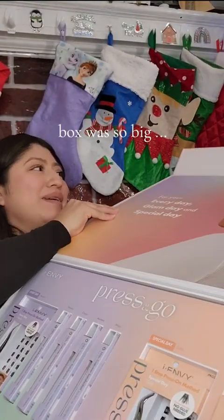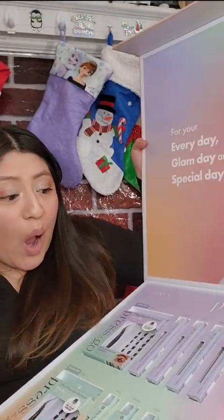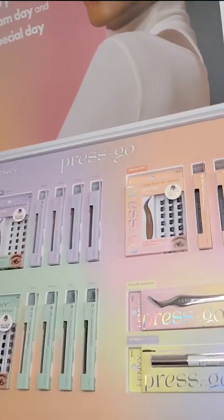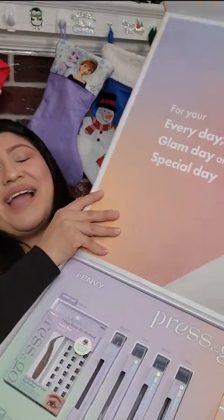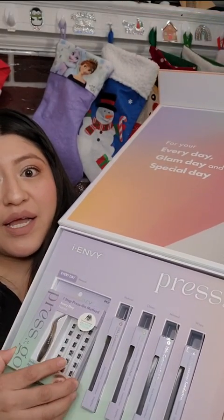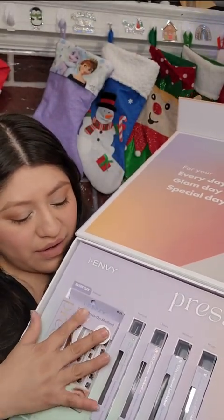Oh my gosh — what?! I got the whole collection. Look at this, it's enormous. This is the press and go, step one press-on method — no glue needed! I've been saying that I want to try these out because I haven't been able to learn how to put on big lashes, but these are gonna make my life so much easier. I can't believe it. These are gonna be the whole collection, I believe.